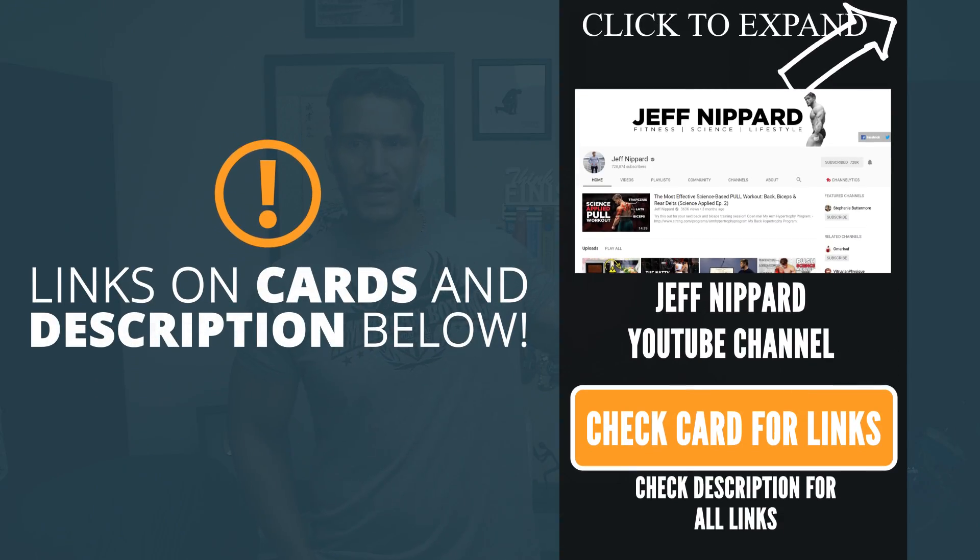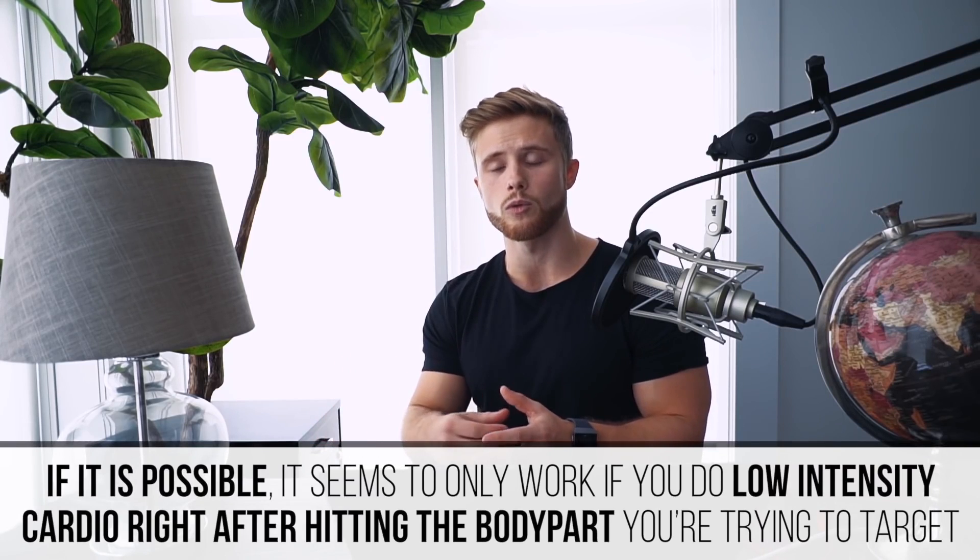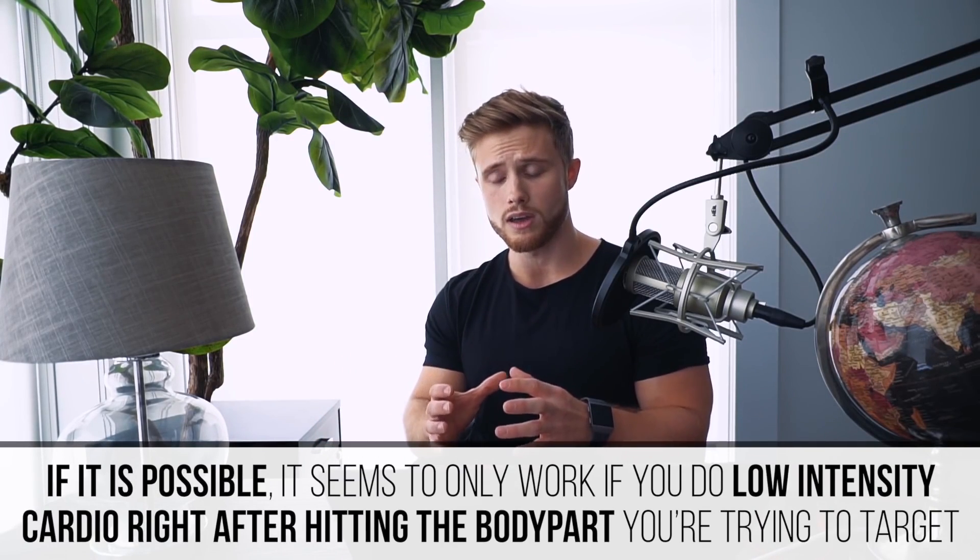Is there actually a way to burn stubborn belly fat? I want to shout out Jeff Nippard — he did a myth-bust video on spot reduction. At the end of his video, he pointed to a study that shows that exercising a muscle right under where the fat is, before doing long steady-state cardio immediately afterwards, may spot reduce. It's not substantiated enough yet, but it may be possible. In my mindset, if I'm going to go for a run, I might as well do a bunch of crunches before I go — it's not going to hurt me, and maybe it'll help spot reduce. It's something you could try.